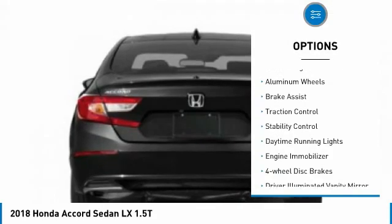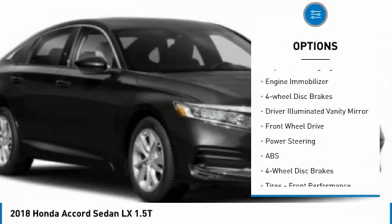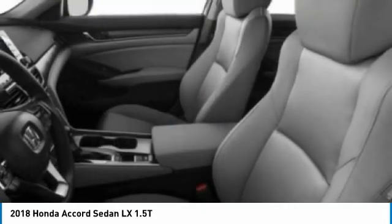Tire pressure monitor, turbocharged, aluminum wheels, brake assist, traction control, stability control, daytime running lights, engine immobilizer, four-wheel disc brakes, driver illuminated vanity mirror.